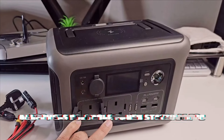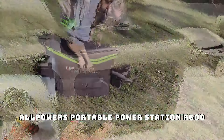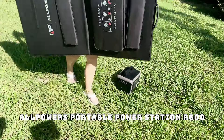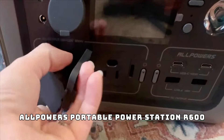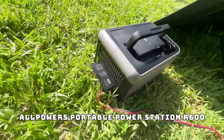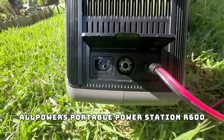And finally, at number one, we have the Allpowers portable power station R600. This powerhouse is essential for any outdoor enthusiast. With its high-capacity battery and multiple charging ports, it can power all your gadgets and even run small appliances. Whether you're camping off-grid or need backup power during an emergency, the R600 has got you covered.